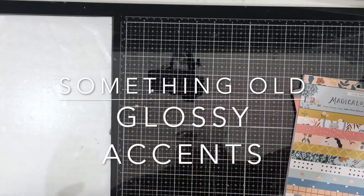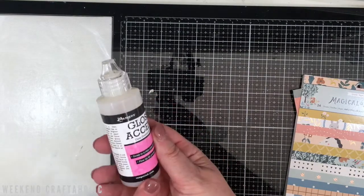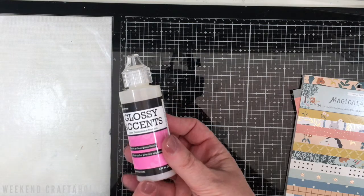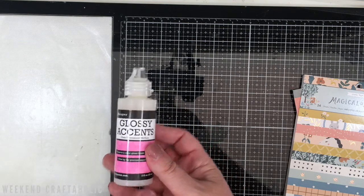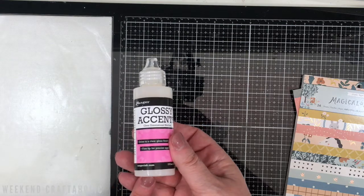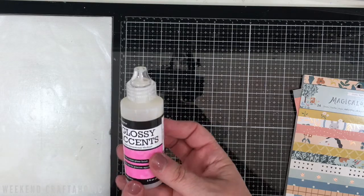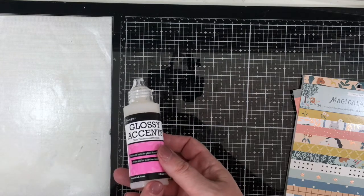The other thing that I've really enjoyed is Glossy Accents. I did decide to buy just a new bottle of it because my other one just clogged up and would not work. If you saw my craft haul video, you'll see that I bought this, but I thought I'd include it in something old because it is something that we all have in our stash — Glossy Accents. It's an old product but a good product. So if you've not used yours for a while, get it used. I had a lot of fun with it in my December Daily. So many of my Christmas cards that I've sent out have got a little touch of Glossy Accents to them as well. Definitely something that I've enjoyed using in November.